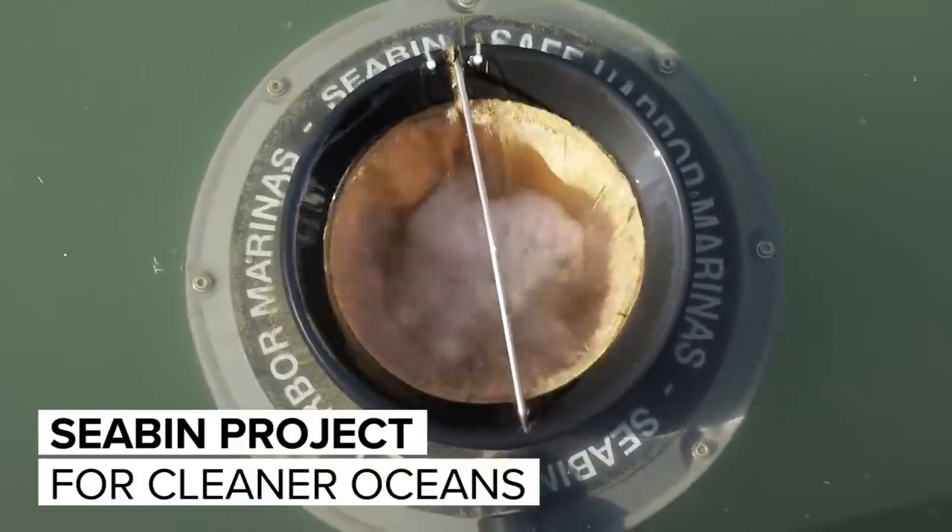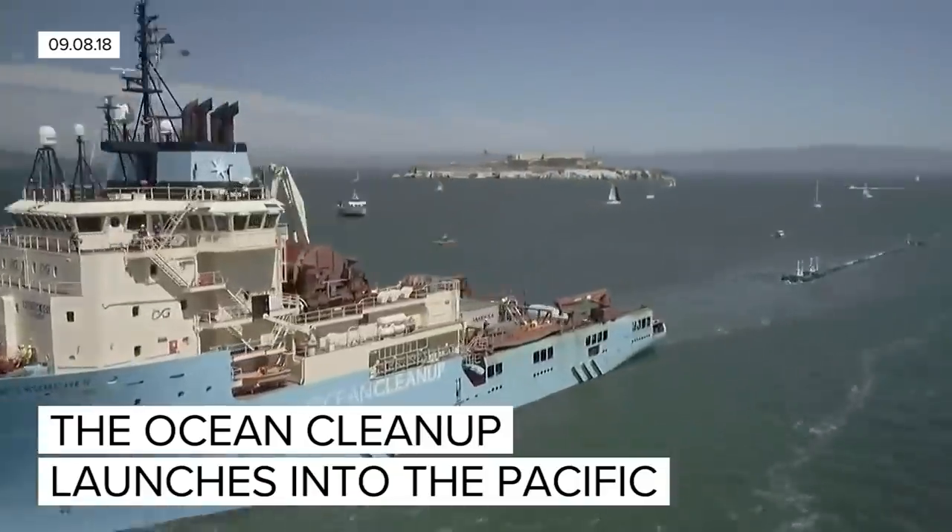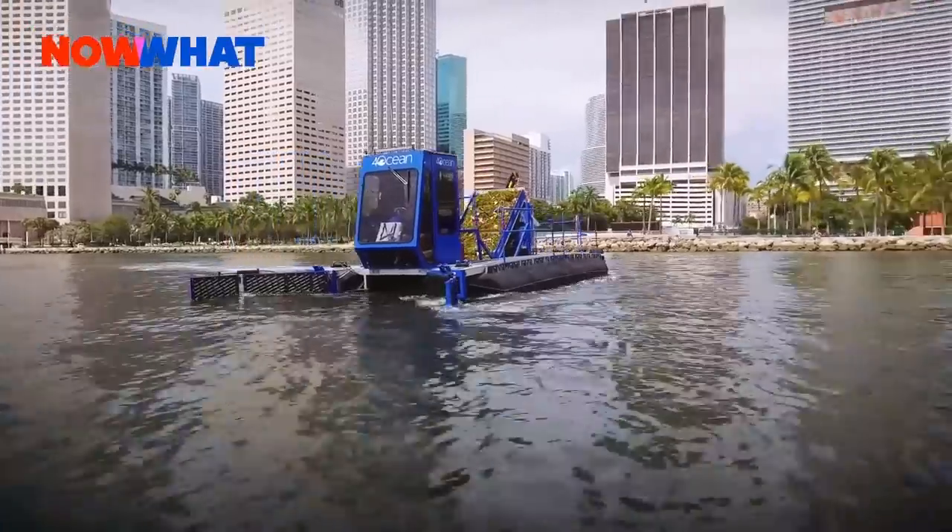If you like this video, give us a thumbs up and ring that bell for more videos from CNET's YouTube channel. Check out our other conservation videos, including more coverage on the Ocean Cleanup and For Ocean.